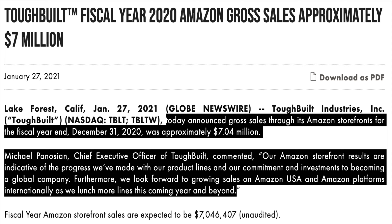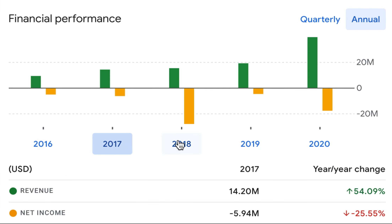And furthermore, they are looking to grow sales on Amazon USA and Amazon platforms internationally as they launch more lines this coming year and beyond. One good thing about this stock is that it has been showing consistent and good top line growth year on year since 2016. It is still very much loss-making over the last 5 years, but the deficit seems to be reducing as they have been funding global expansion at the expense of shareholder profits. So all really good characteristics of a long-term high-growth play.